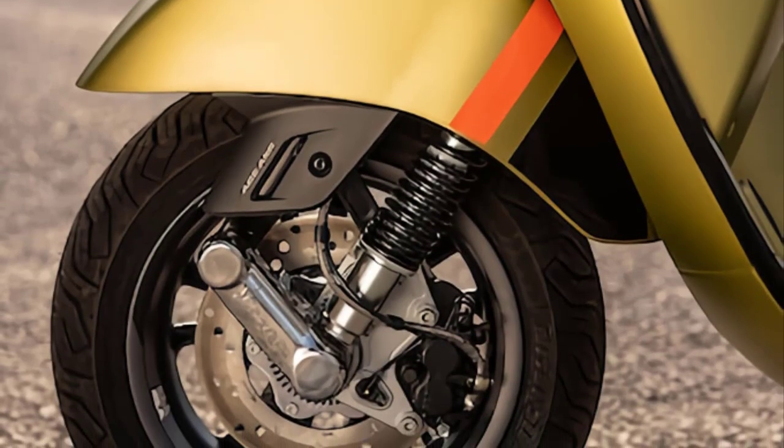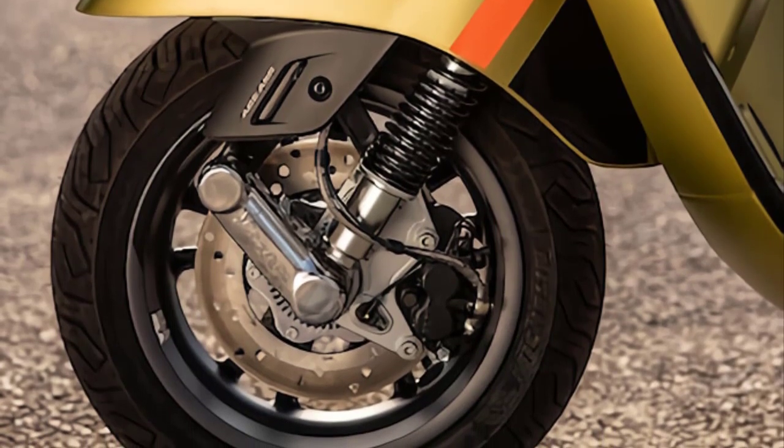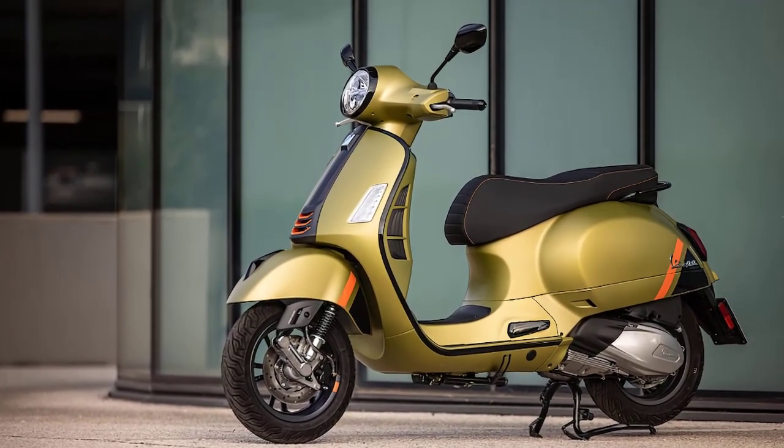Safety is a top priority with Vespa, and the GTS 300 is no exception. Equipped with an advanced ABS system, traction control, and a sturdy steel frame, riders can enjoy peace of mind on every journey.